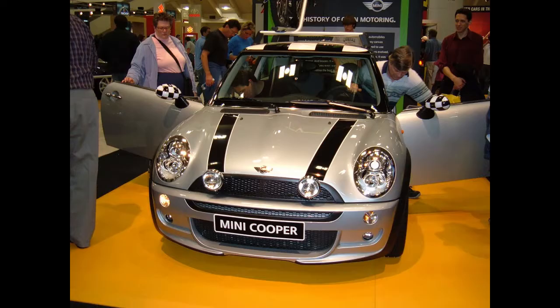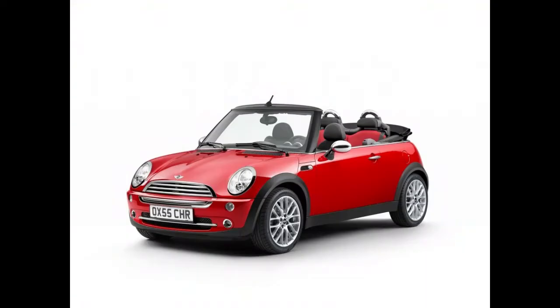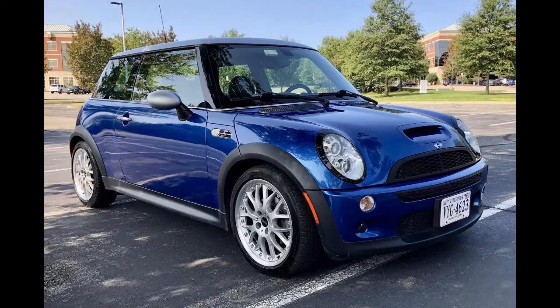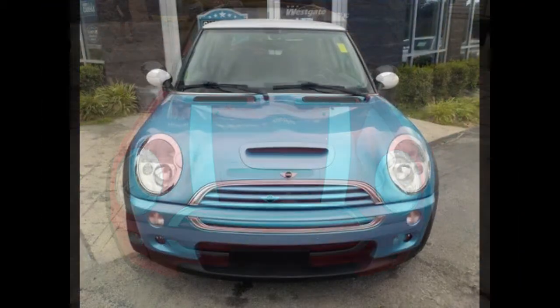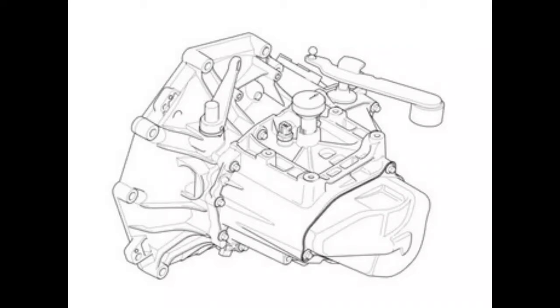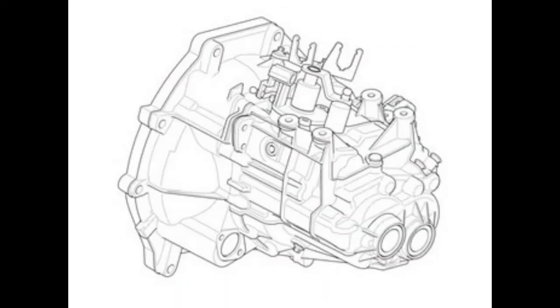The Mini received a facelift in July 2004 for the 2005 model year. The convertible R52 chassis code was also introduced. The first-generation new Mini didn't change a lot over its model run, aside from minor exterior styling changes and improved interior equipment. Mechanical updates included replacing the Rover R65 manual gearbox with a Getrag 5-speed.